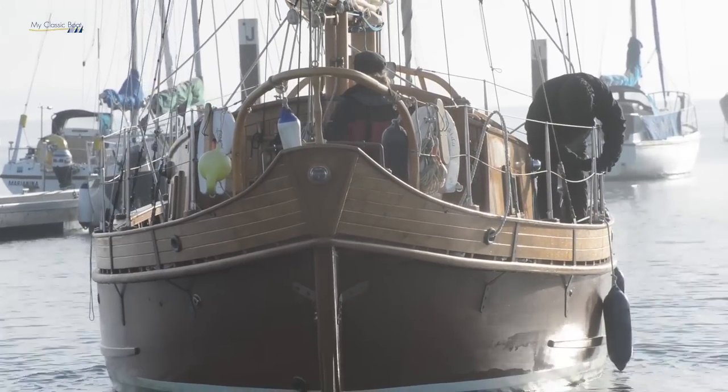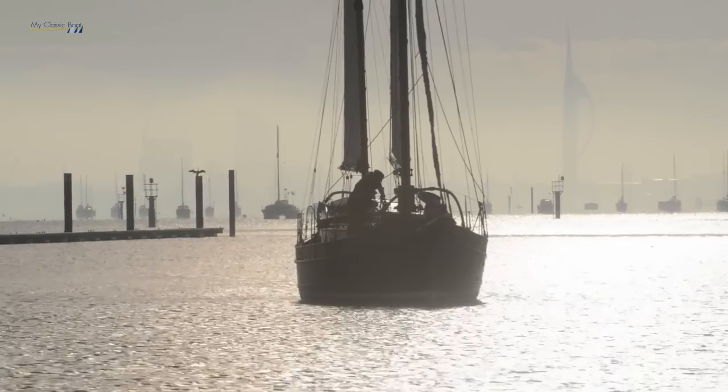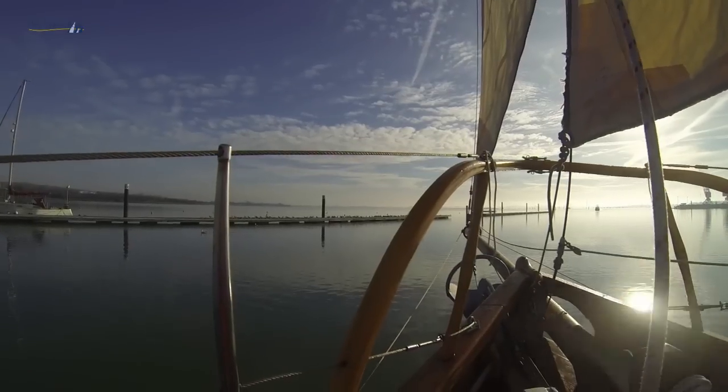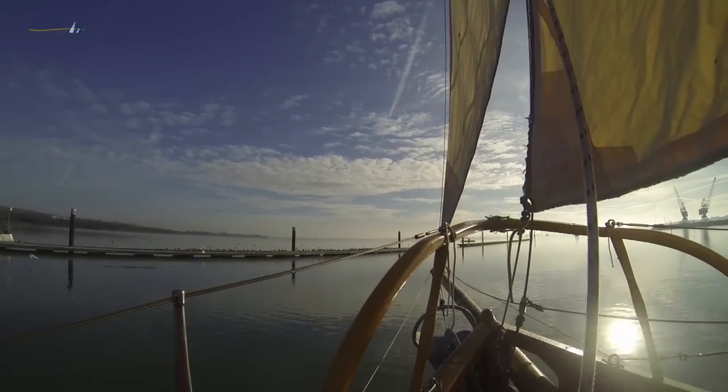Some were schooner-rigged, some were ketch-rigged, and the idea really was to make the sail easier to manage by a small crew. As far as I know, there are no other Pinky Ketches of this design currently built, although I do know the designer has sold several sets of plans.